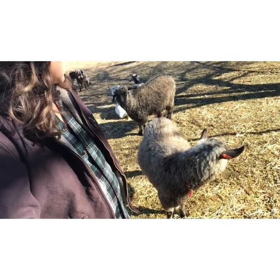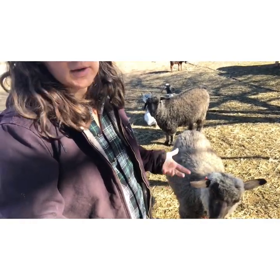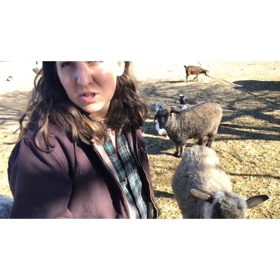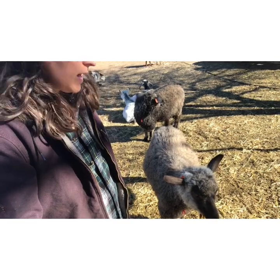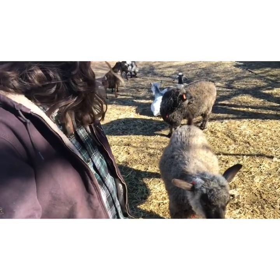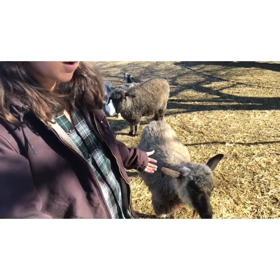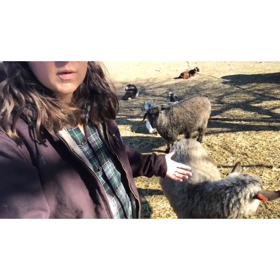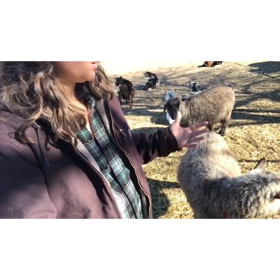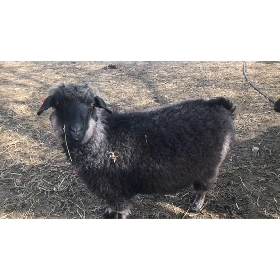Pygmy goats are the smallest breed of meat goat — they're usually kept as pets, but technically a pygmy goat is a meat goat. That's what they were originally crossed with. As time went on, pygoras are considered purebred now.